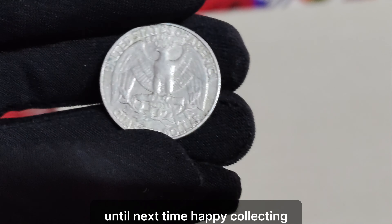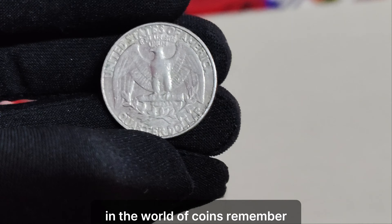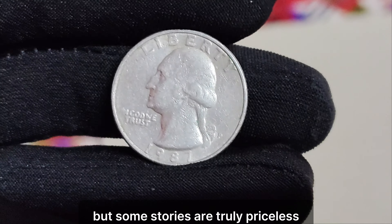Until next time, happy collecting, and may you uncover hidden treasures in the world of coins. Remember, every coin tells a story, but some stories are truly priceless.